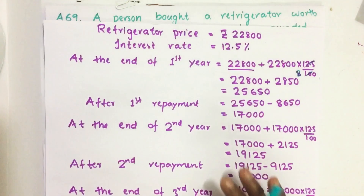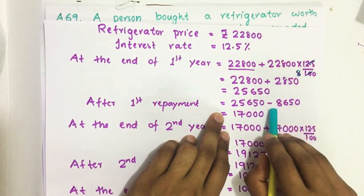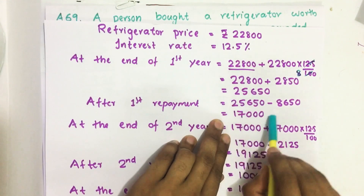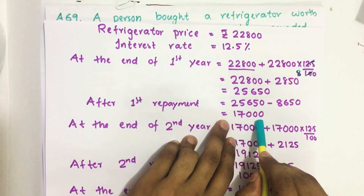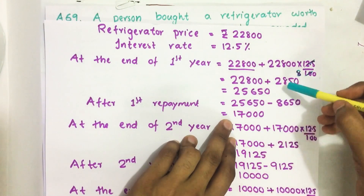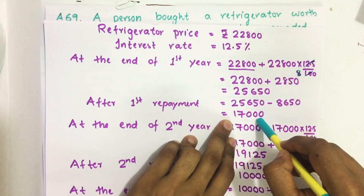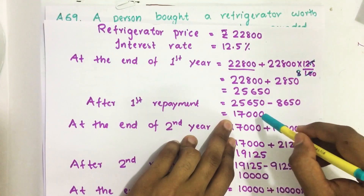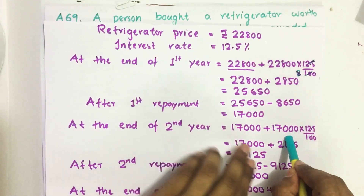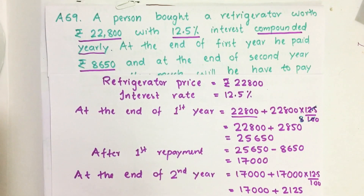So here, compound interest means we found the interest, then we paid some money. After the first year, this is the remaining amount. Then in the next year, we have to pay the interest on Rs 17,000 — the interest is also included. So we have to pay the interest on the interest in the second year as well. That is why it is called compounded interest.